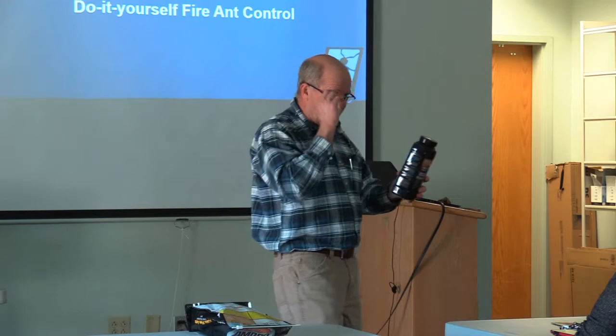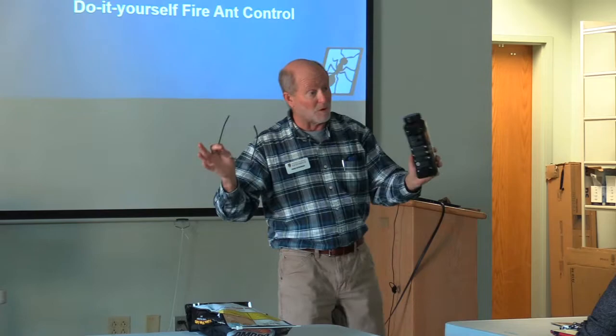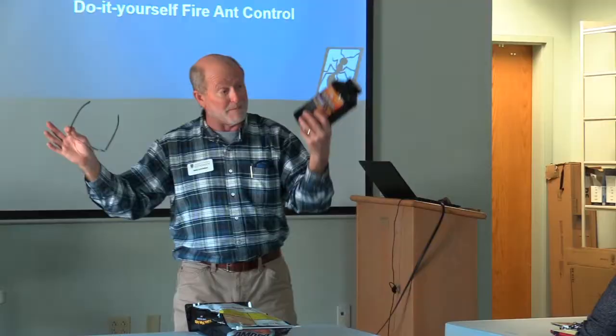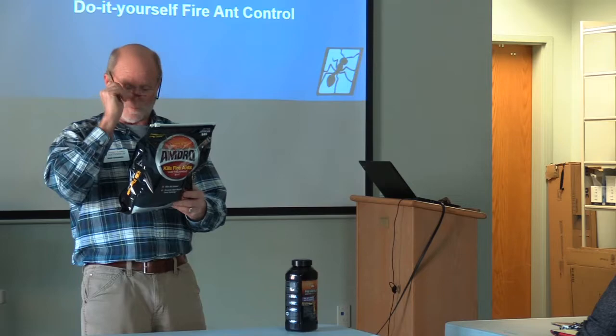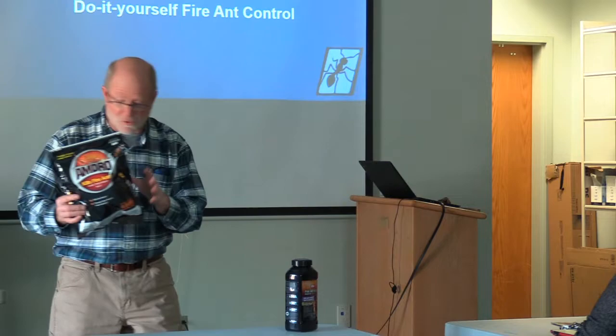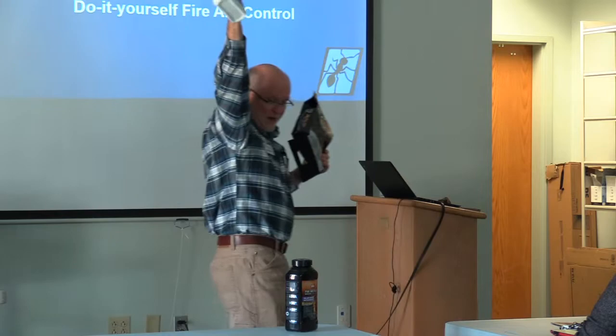Do not disturb the mound before you apply the bait product — just walk up on an afternoon when the ground is dry. Amdro is a very long-lasting, effective bait. Many times, Amdro, with the active ingredient hydramethylnon, is combined with an insect growth regulator, methoprene. This Amdro product has the insect growth regulator in it; this one does not. This is also a granular product meant to treat the mound — sprinkle two to five tablespoons of Amdro around the mound.